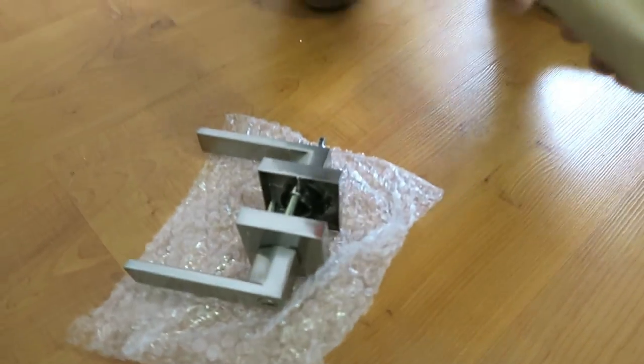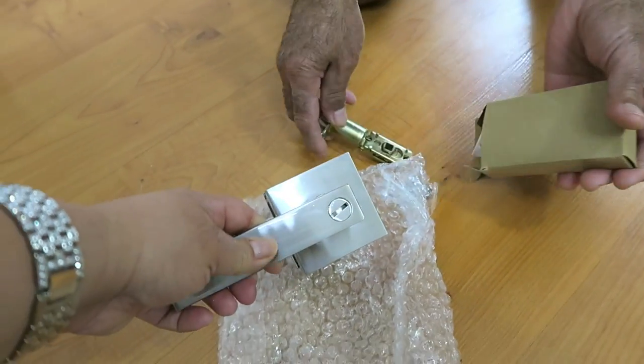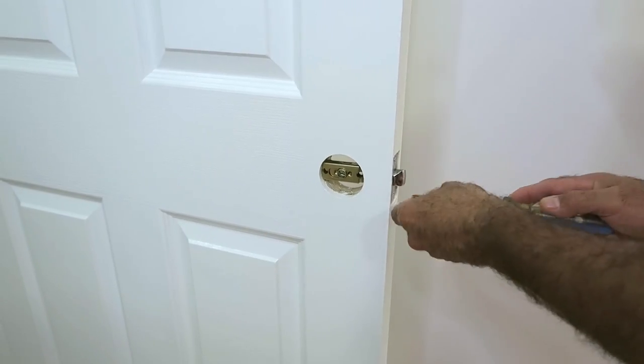Para la manilla de la puerta ordenamos estas por Amazon. Hay infinidad de figuras, pero nos gustó mucho esta: el diseño moderno y una figura cuadrada.